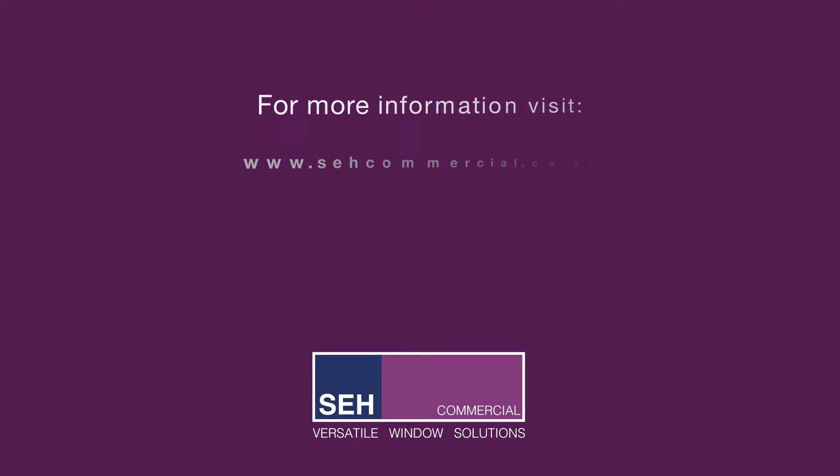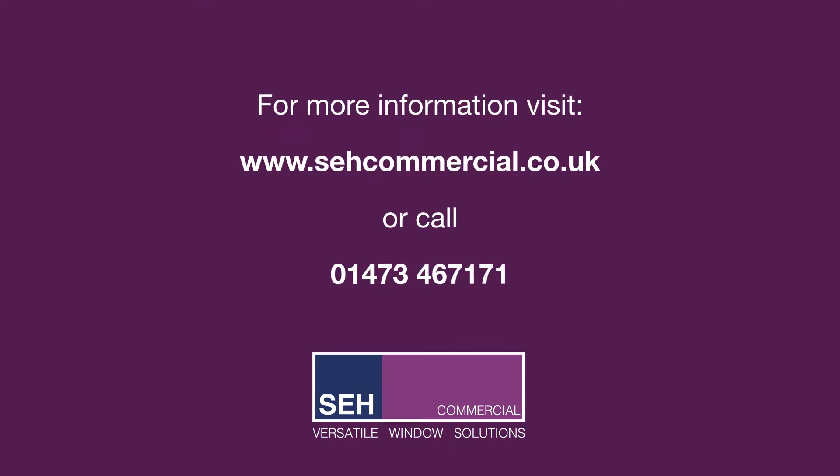For more information, visit www.schcommercial.co.uk or call 01473 467 171.